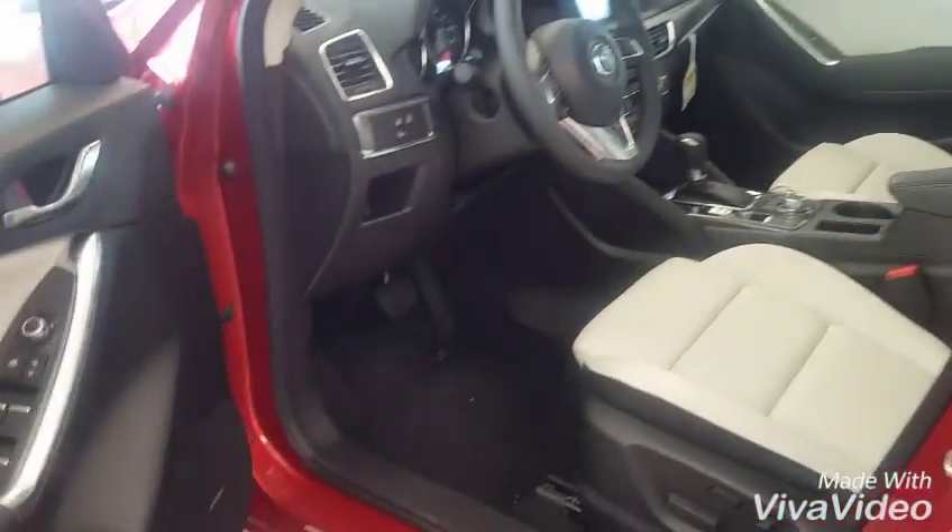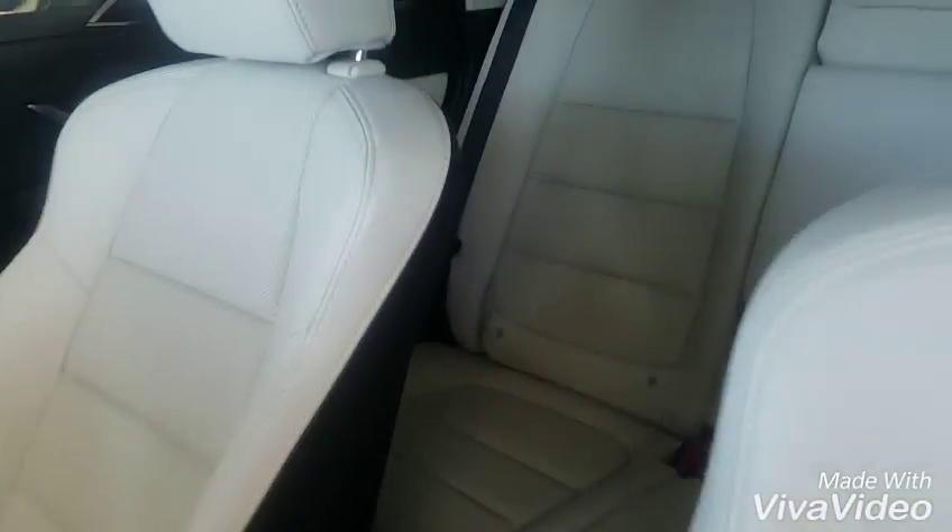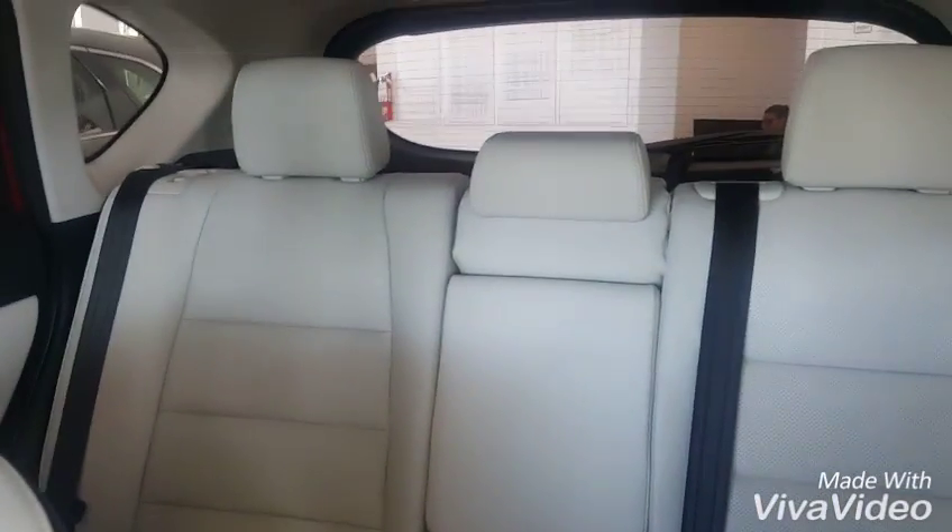You have the leather interior, and yours will be all black. You do have the blind spot alert. All of these seats in the back fold down individually, giving you a lot of space.